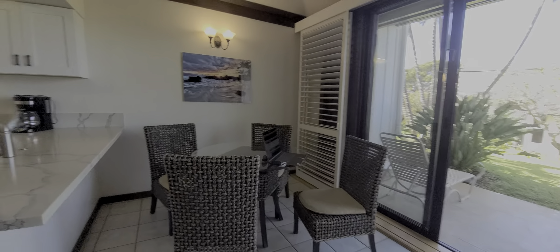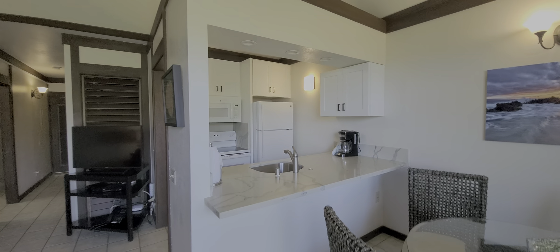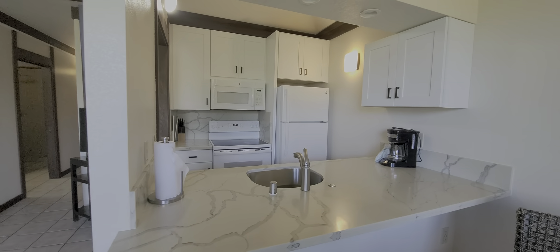And just want to make sure this is a pullout, which it is. Here's your dining area. Here's your kitchen. It's just so nice and bright. Did a really good job upgrading the cabinets and countertop.